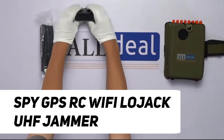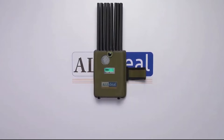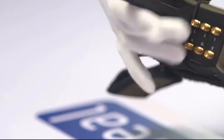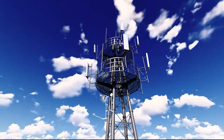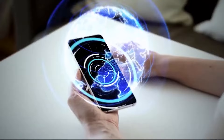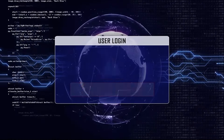Number 5: Spy GPS RC Wi-Fi LoJack UHF Jammer. A spy GPS RC Wi-Fi LoJack UHF jammer is a device designed to disrupt and block various signals used in communication and tracking technologies. This jamming device typically targets specific frequencies associated with GPS, remote control (RC), Wi-Fi, LoJack, and UHF (ultra-high frequency) signals. The primary purpose of such a signal jammer is to interfere with the functionality of these technologies, preventing the tracking of GPS-enabled devices, disrupting remote-controlled systems, and blocking communication over Wi-Fi and UHF frequencies. These devices find applications in scenarios where the user aims to maintain privacy or security by preventing unauthorized tracking or interference with electronic communications.